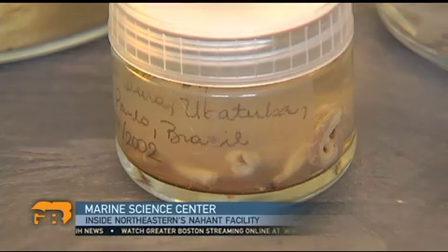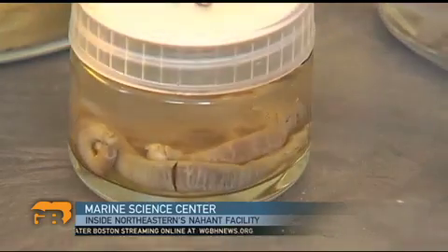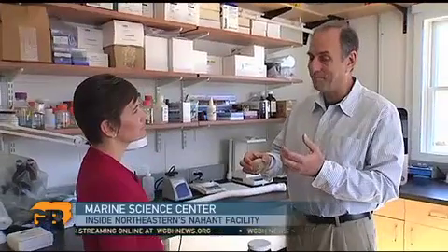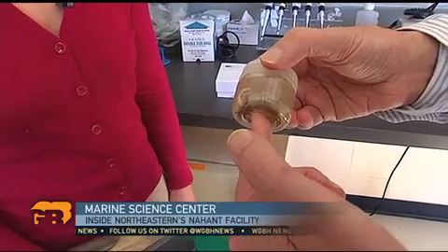Project director Dan Distell says the genetic library could hold recipes for new medicines. Or, in the case of his favorite — the shipworm — hint at more efficient ways to produce biofuels. Wood is a common material, and these organisms are able to break it down into its basic sugars. Once you have sugar, you can ferment that sugar into ethanol, and ethanol can be used for biofuel.